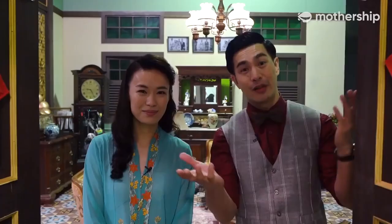Everyone has their own different battles to fight. Well, now you've seen our home — thank you so much for coming, see you soon, take care. Keep a lookout for This Land Is Mine, premiering on the 10th of August on meWATCH and Channel 5.